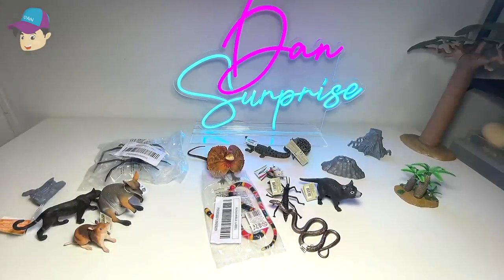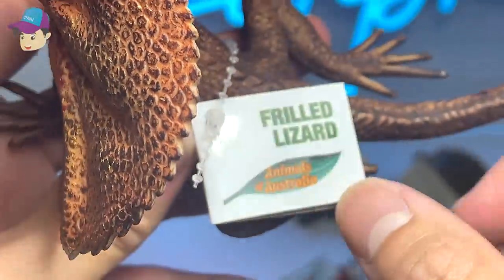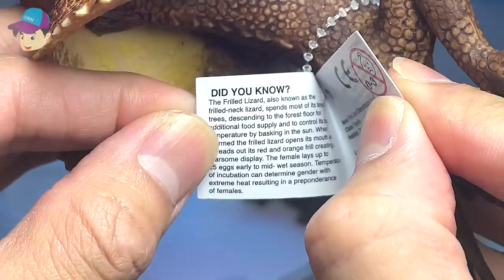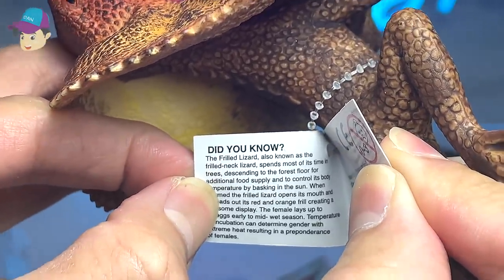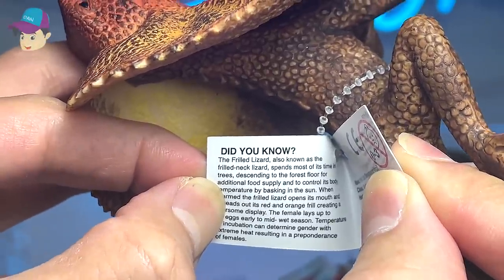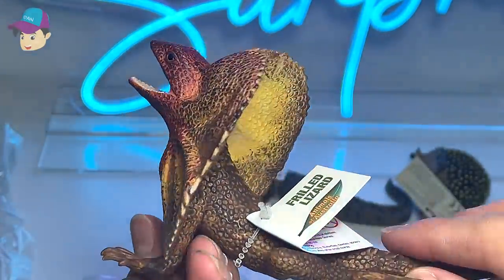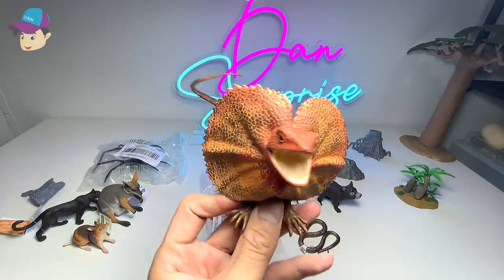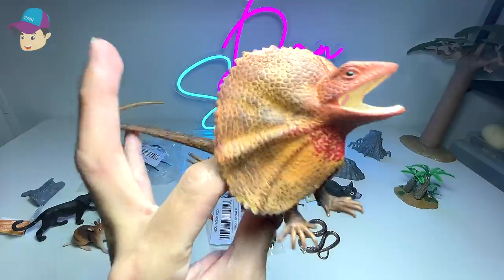Let's move on and take a look at more Australian animals. What do we have right here? Here we have a frilled lizard — also known as the frilled neck lizard. It spends most of its time in trees, descending to the forest floor for additional food supply and to control its body temperature by basking in the sun. You can see it has this really huge frill. I've never seen one of these before, though I have seen plenty of iguanas in my country.